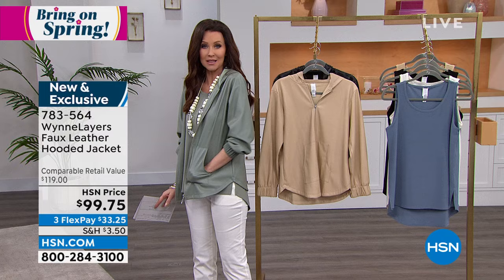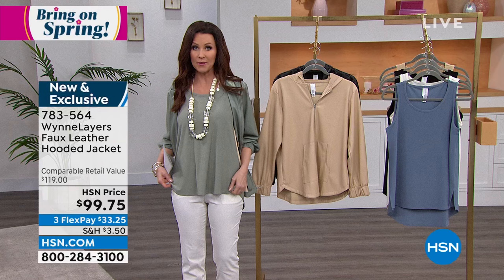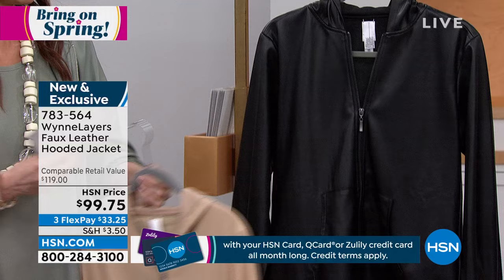I had to pop it on in the sage. It's unlike anything you've seen before. Would look great zipped up with that nice little round hem. I popped it on over this top — that nice luxe crepe top. It's $99.75. We have it in sage, almond, and black. Marla promised you'd see lots of different items in the almond.